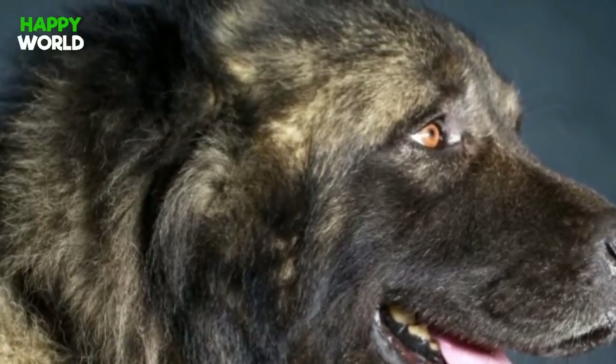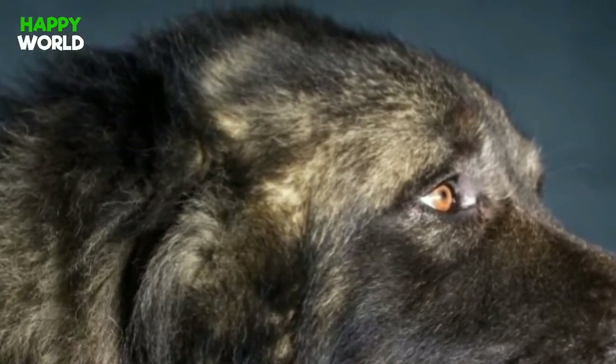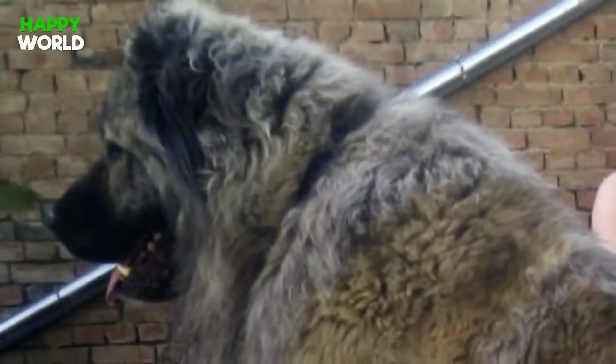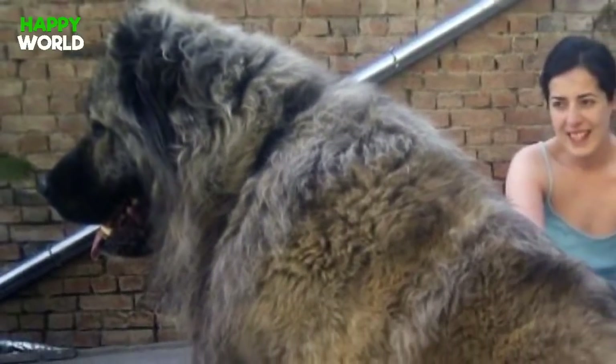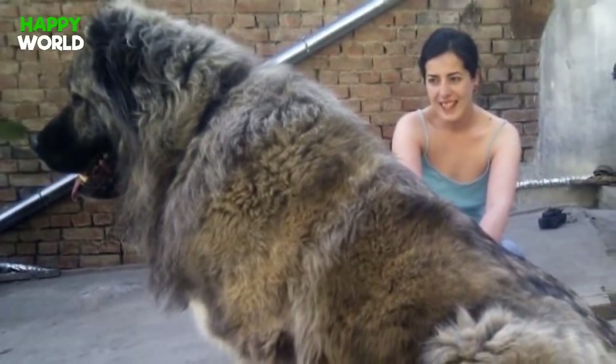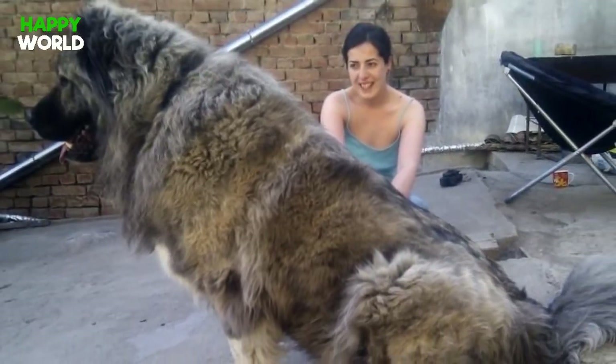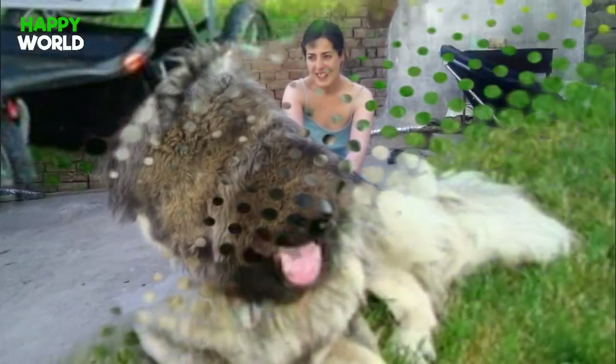Still, that doesn't mean they aren't lovable and affectionate. In truth, they make for absolutely wonderful pets. While they're capable of really scaring off thieves or strangers, Caucasian Mountain Dogs are known to develop close bonds with their immediate family members. When they're with someone they love, they're total pushovers.